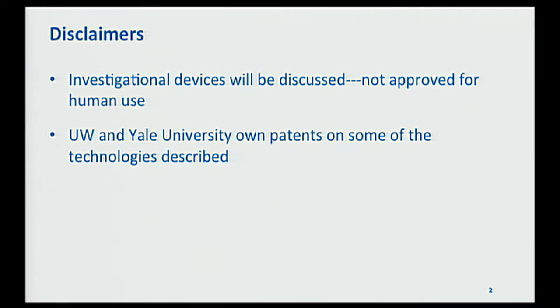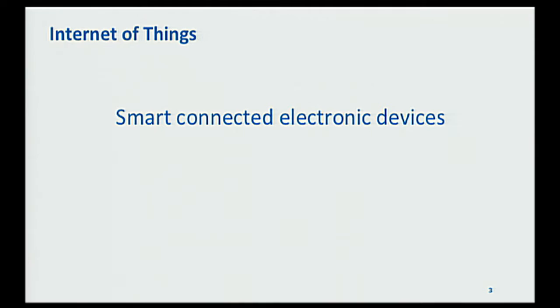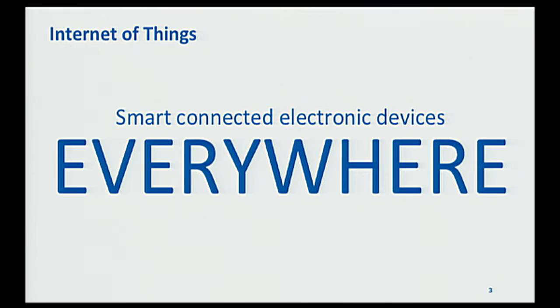UW and in some cases Yale University have patents on some of the technologies we'll be talking about. Before I get into medical devices, I'll give a little context for the way our research group thinks about this. We tend to think about things in terms of the Internet of Things — basically smart connected devices kind of everywhere. How do we connect all kinds of things up to the Internet?